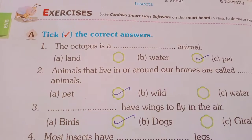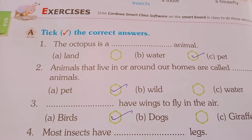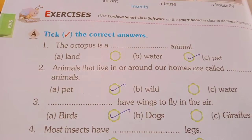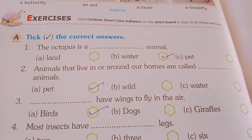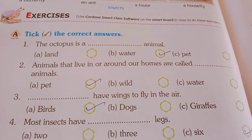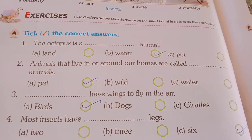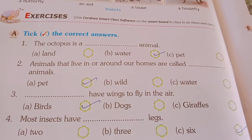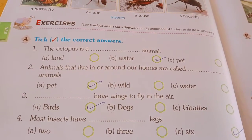A column, tick the correct answers. Number 1: the octopus is a dash animal. A - land, B - water, C - pet. So the octopus is a water animal. You have to tick the right answer and write the answer on the dash.